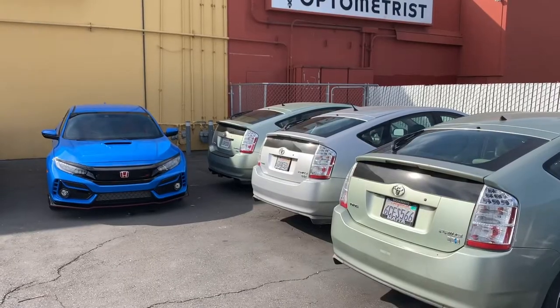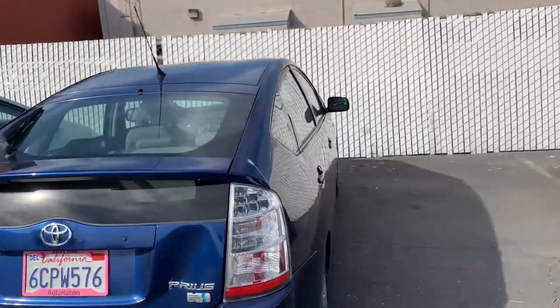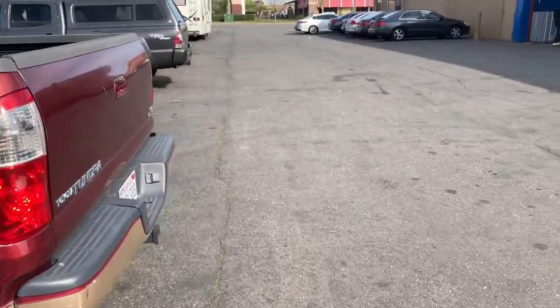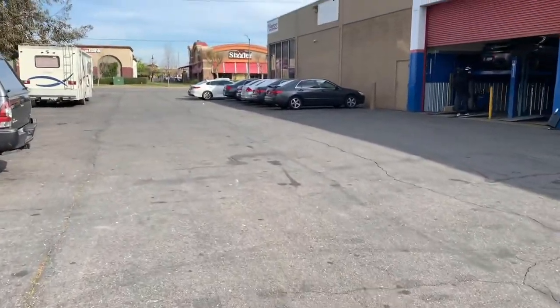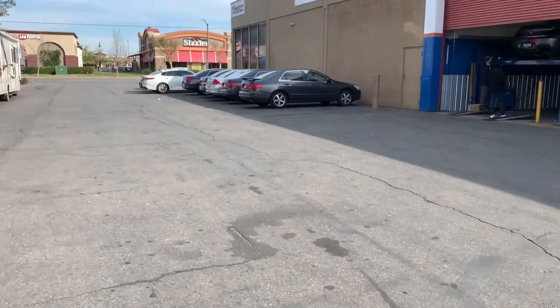Hey guys, Colby from Muffler Tech again. I'm going to do a video today on stolen catalytic converters, but the subject vehicle is a little different and may be surprising to a lot of you. Priuses are still very prevalent and still our number one vehicle we see for stolen cats, and over here in the distance you can see all those Honda Accords — that would be our number two most stolen cat vehicle.